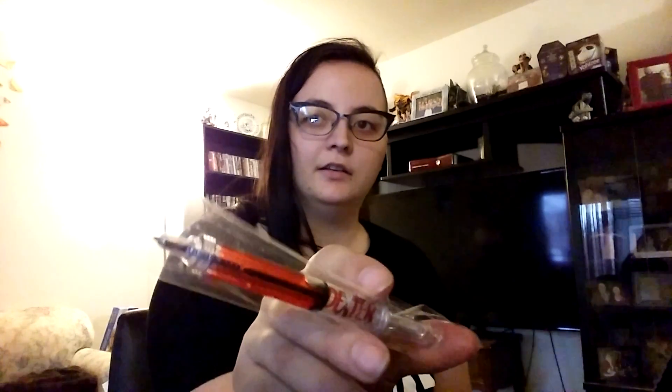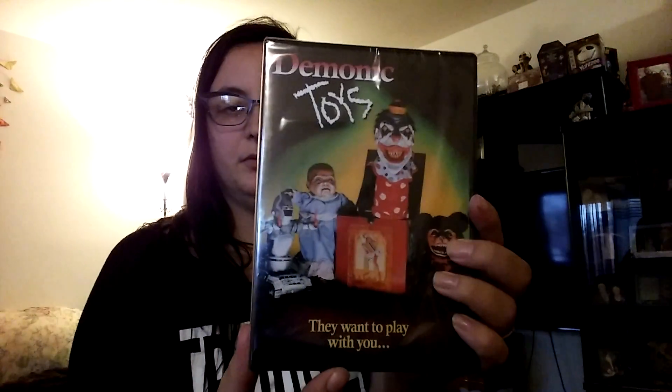There's a Dexter pen. Looks like a syringe. Demonic Toys DVD — says they want to play with you.